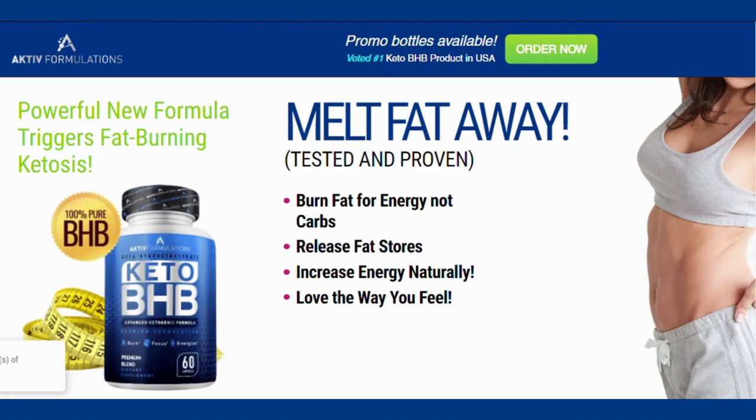The first thing you need to know about Keto BHB is: be careful with the website you're going to buy Keto BHB from, because Keto BHB is only sold on the official website. To help you, I left the link to the official website down below in the description of this video.